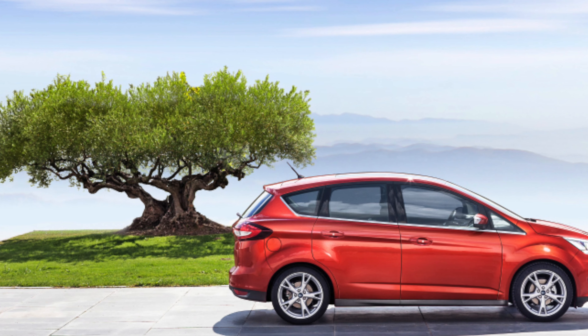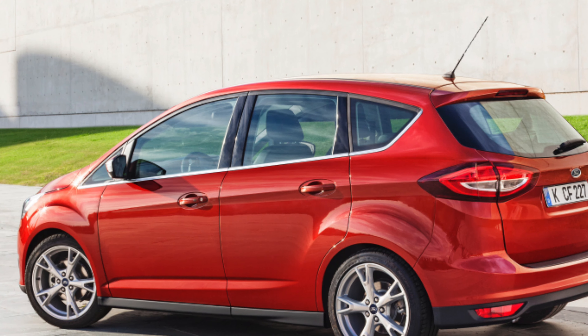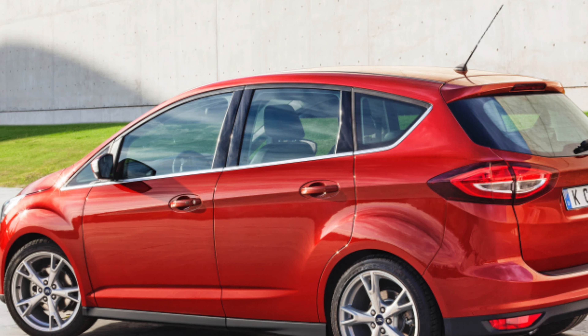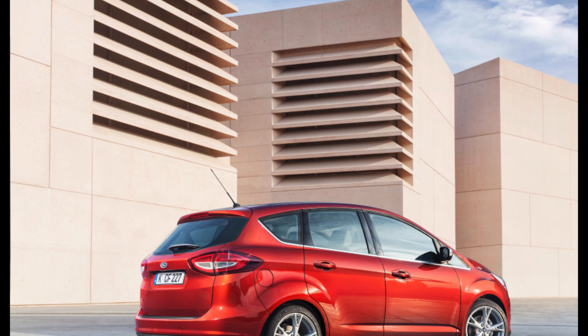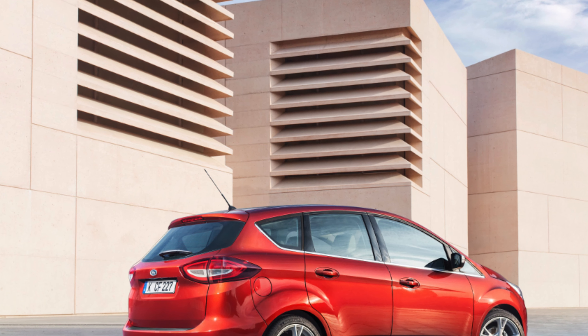There is good space in the second row seats for three adults abreast, and two children will be happy for short journeys in the rearmost third row. With all seven seats upright and in use, boot space is limited to just 92 litres, but fold them flat and this expands to a full 1,742 litres, should you need it.